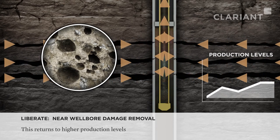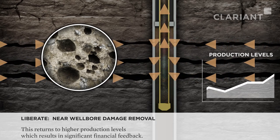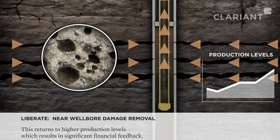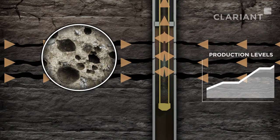This return to higher production levels will provide significant financial benefit to your company — just one more way that Clariant Oil Services is delivering value to you through innovation.